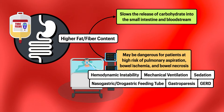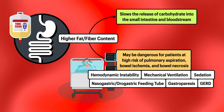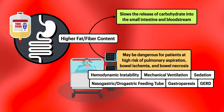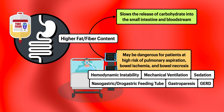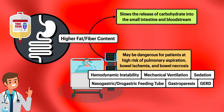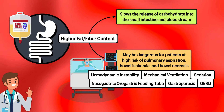Many patients who are critically ill are at an increased risk of these complications because of factors like hemodynamic instability, including the need for vasopressor support, the need for mechanical ventilation and sedation, the presence of a nasogastric or orogastric feeding tube, and comorbidities like gastroparesis and GERD. By avoiding a high-fat, high-fiber formula and selecting one with low-fat content that has either a standard fiber content or is fiber-free, the hope is that the formula will pass through the stomach rapidly without complications.